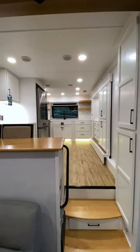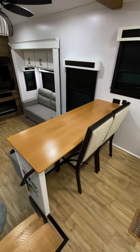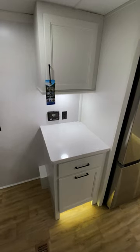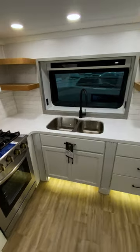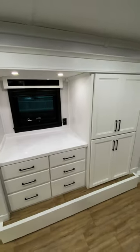Moving forward to the front of the fifth wheel, you'll find this massive kitchen. For seating, they've installed a bar top with chairs located here. For prep space, they've included a small counter with upper storage here, plenty of counter space around the sink, and additional space on this slide over here.